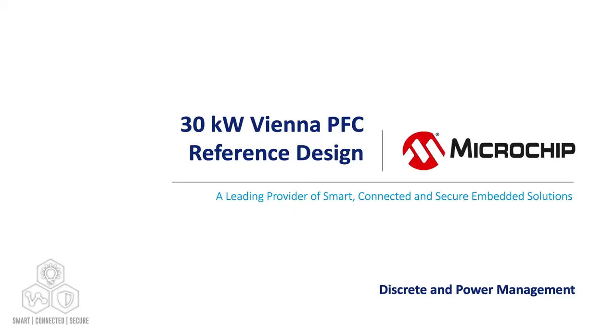Hi, and welcome to this presentation on Microchip's 30-kilowatt Vienna PFC reference design. My name is Ehab Tarmun, and I am an applications engineer in the discrete and power management group.